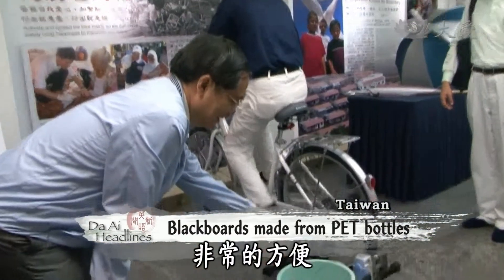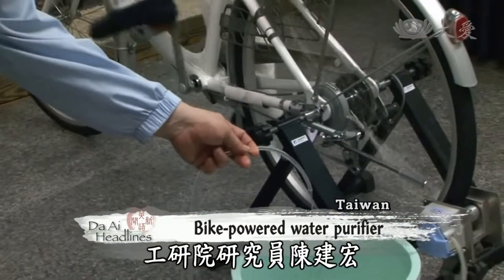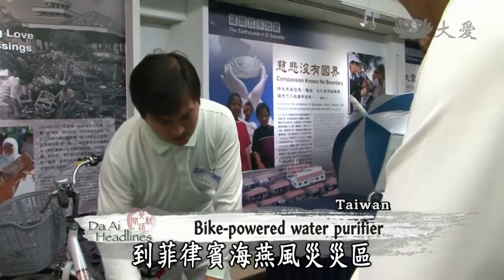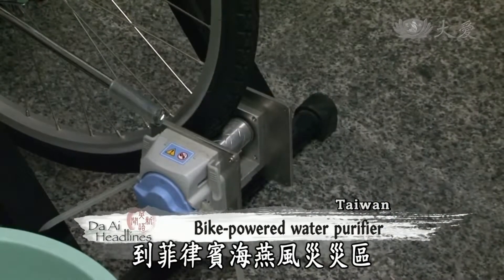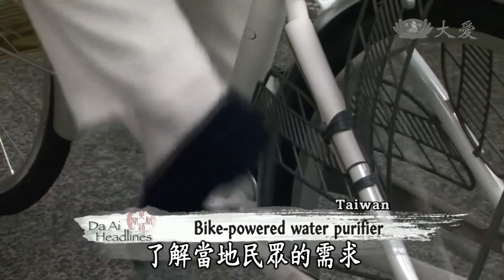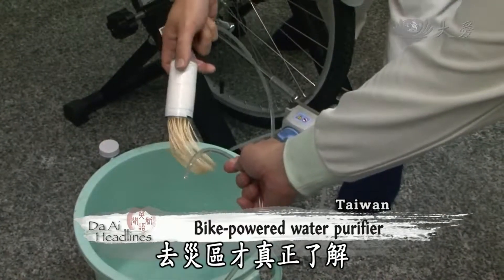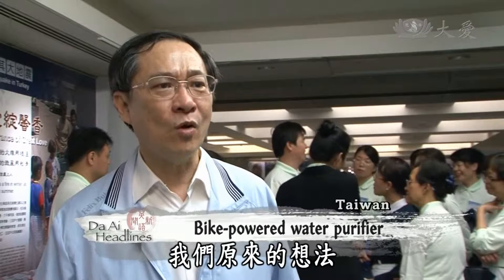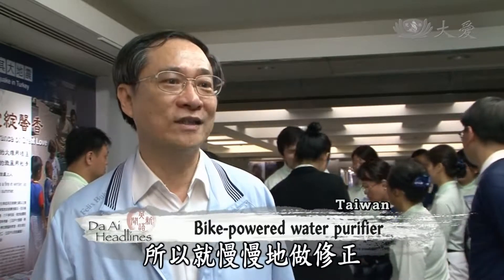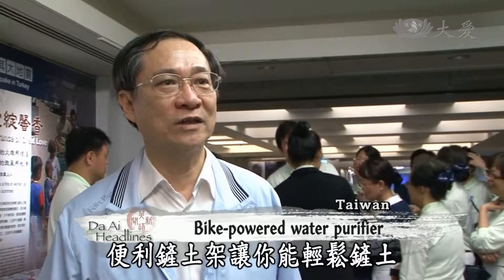Researcher Chen Jianhong of the Industrial Technology Research Institute showcases a bike-powered water purifier. He personally joined Citi volunteers in the Philippines to better learn the needs of typhoon survivors. As he noted, they didn't realize the gap between their design and its actual use before visiting the disaster area. Afterwards, they gradually changed the design to fit the needs of those who would use it.